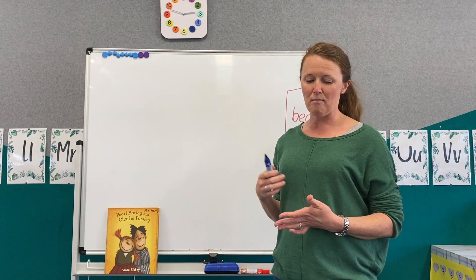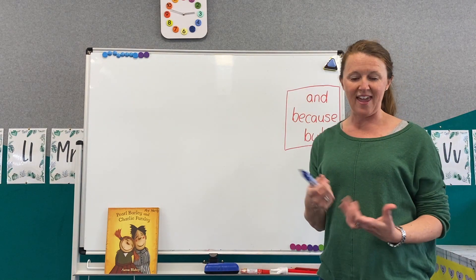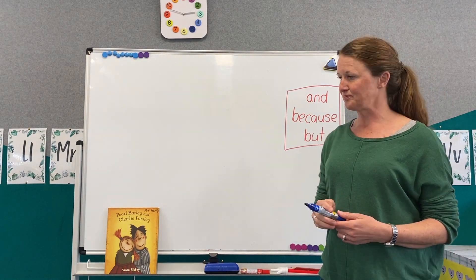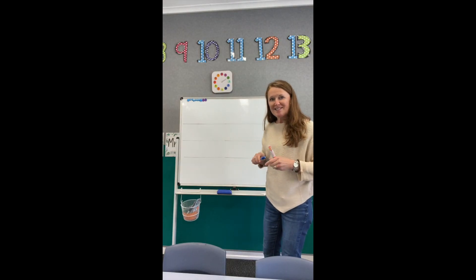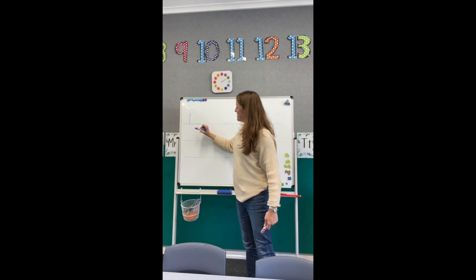My sentence is: Pearl and Charlie are different but they are really good friends. So our first word is Pearl. Capital P because it's somebody's name and the beginning of a sentence.